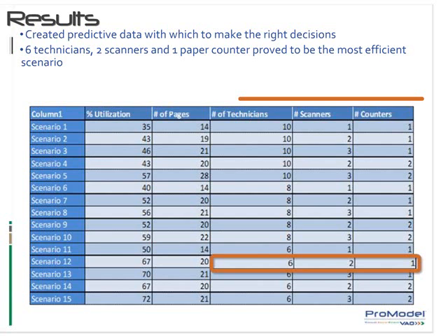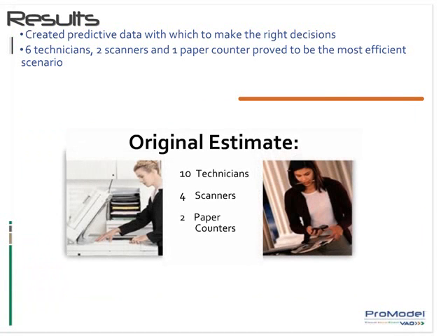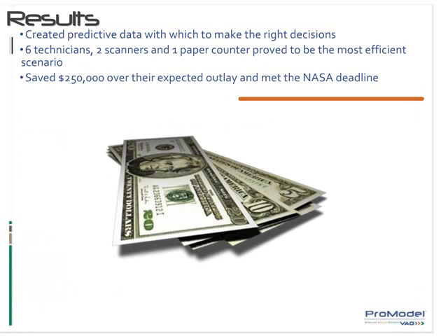The table reveals that a combination of six technicians, two scanners, and one paper counter proved to be the most efficient use of resources and equipment. Compare this to their original estimate of ten technicians, four scanners, and two paper counters. Using the determined combination, United Space Alliance was able to cost-effectively meet the NASA deadline while saving $250,000 over their expected outlay.